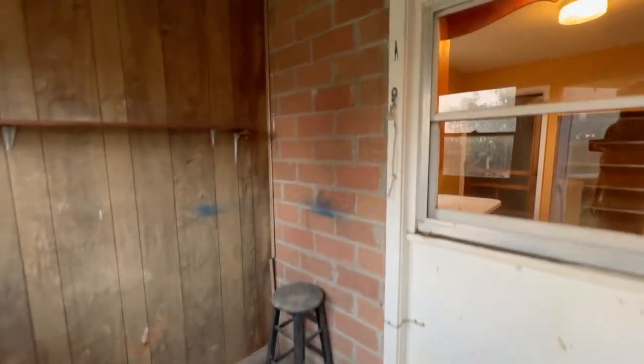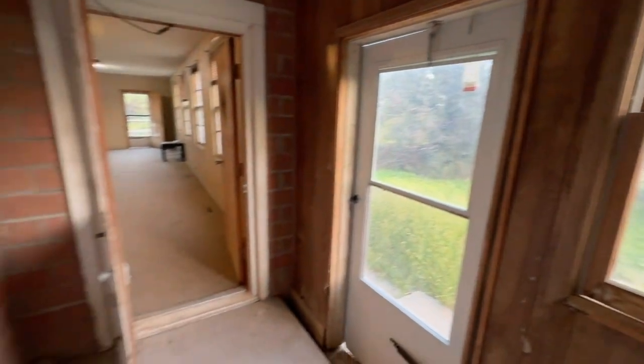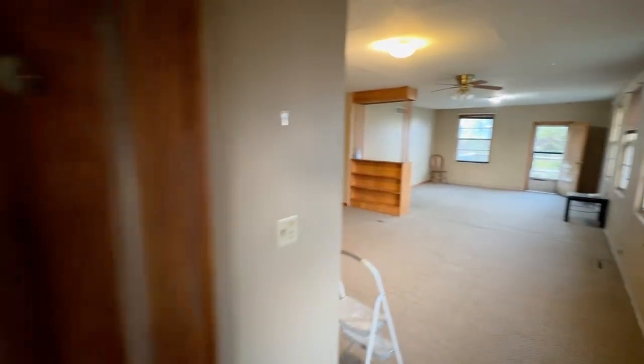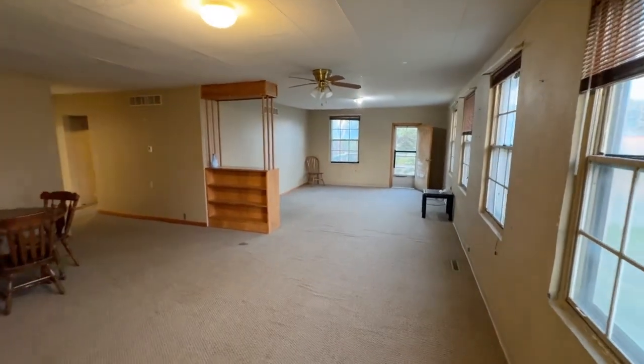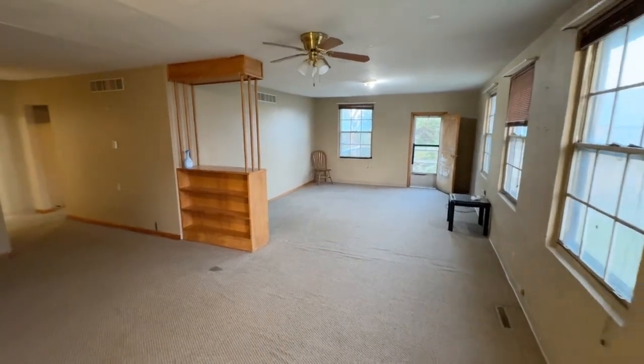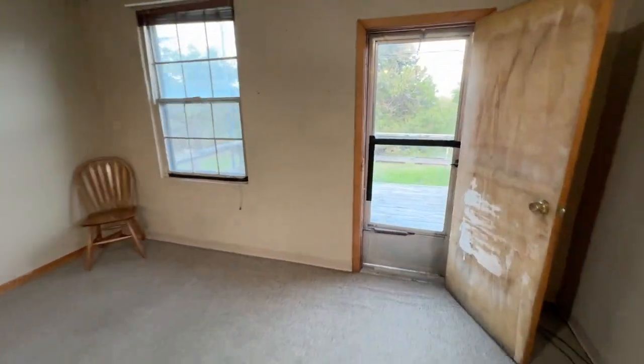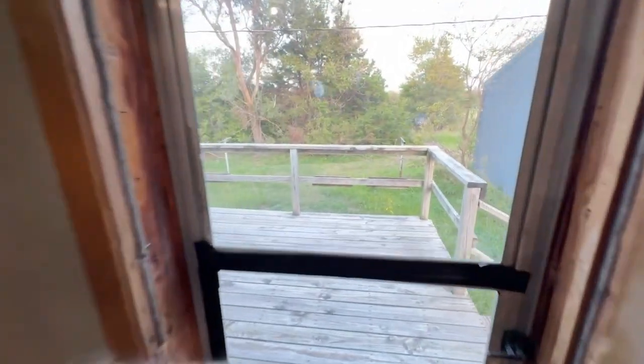As you walk in, there's a porch here, and then you've got essentially the front door to the house and a window to the kitchen. As you step in, it's a pretty nice, big, open layout. There's a living room area over here with an exit that goes out to the back porch or the deck.